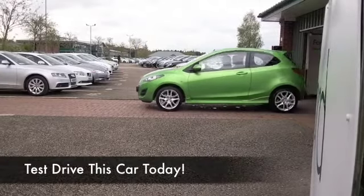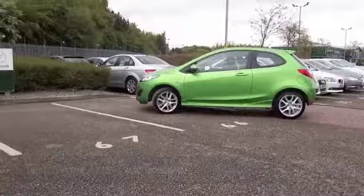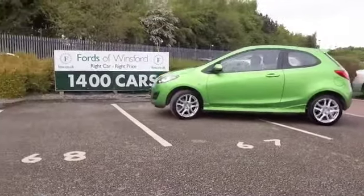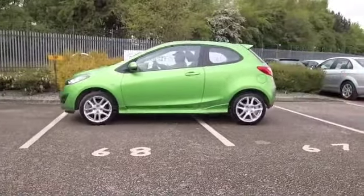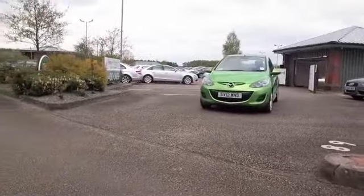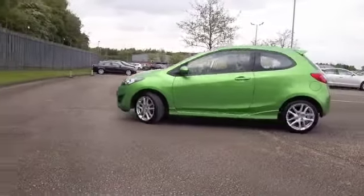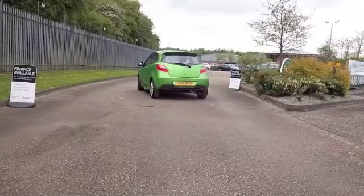It makes a refreshing change to find a car in a cheerful colour, and I think Mazda have really hit the spot with this great shade of green — it certainly stands out. The Mazda 2 is a Fiesta-sized car, but with a whole style and personality all of its own. This has the 1.3 petrol engine.